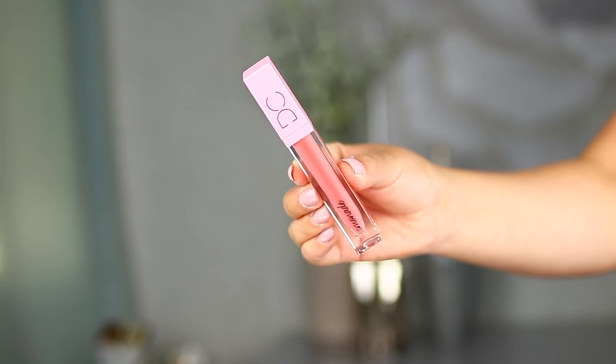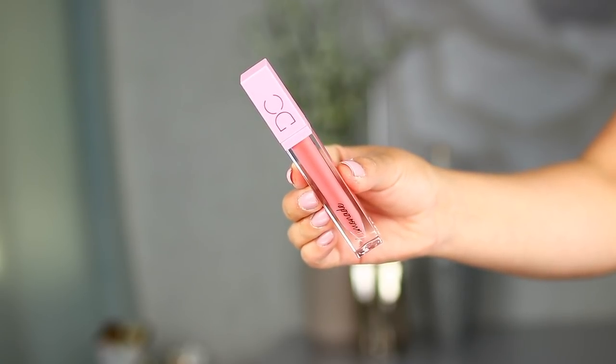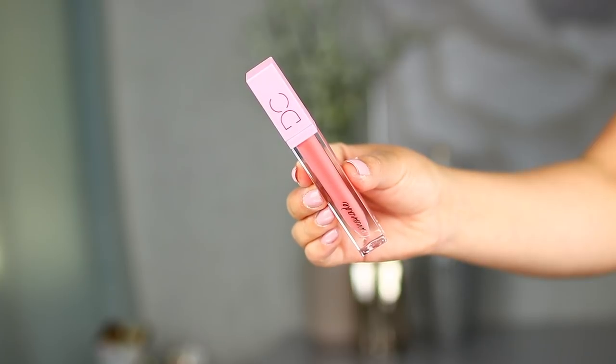Now let's talk about the Lemonade lip gloss. The one I picked up is in Peach Tea. The outer packaging is really beautiful — I love the pink theme and the gold font on the package. All the lip glosses are available on DomiqueCosmetics.com and they retail for $17 each. The fact that you can see the color of the product through the packaging is really nice, so I definitely appreciate that.